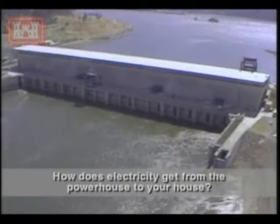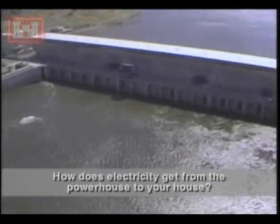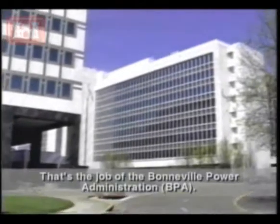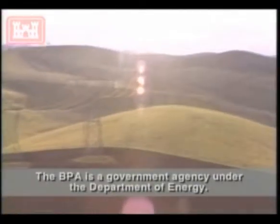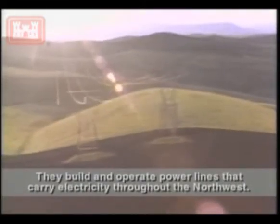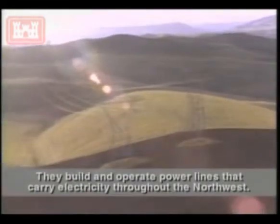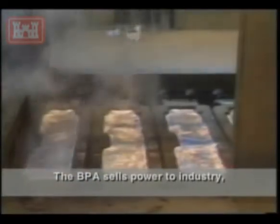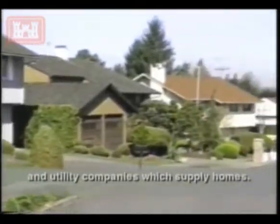How does electricity get from the powerhouse to your house? That's the job of the Bonneville Power Administration, or BPA. The BPA is a government agency under the Department of Energy. They build and operate transmission lines that carry electricity throughout the Northwest. The BPA sells power to industry and utility companies which supply homes.